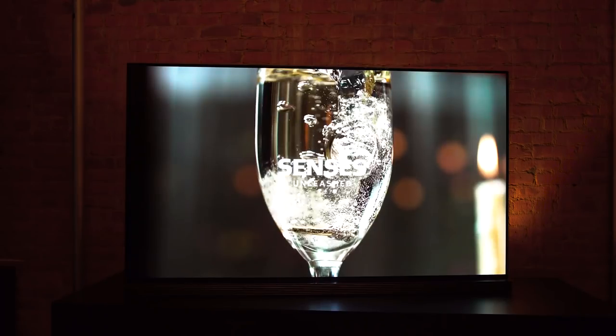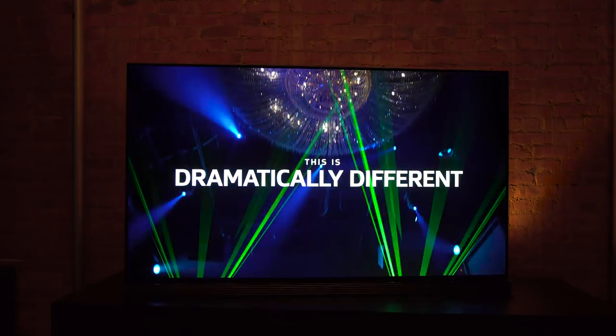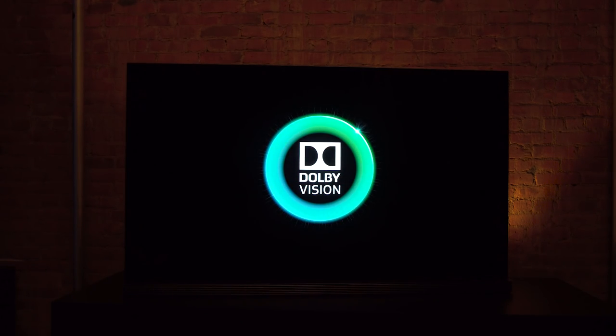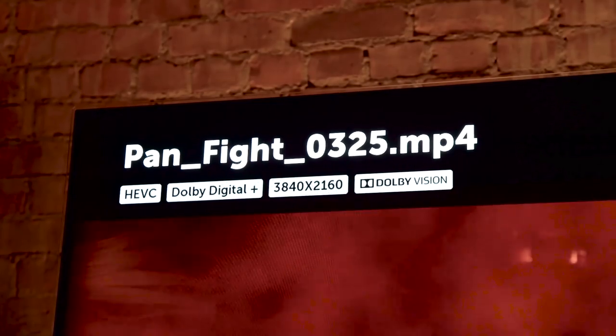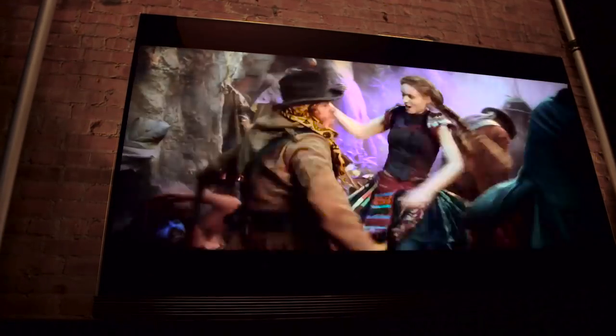All of LG's OLEDs support both the open HDR10 standard and Dolby Vision, and having seen Dolby Vision content extensively, it is visibly superior — not just in terms of bright highlights but also color. Dolby Vision works with the TV's specific capabilities for brightness and color, and in this case the G6's ability to produce about 99% of the DCI P3 color space — which is what they use in the cinema — is fully taken advantage of.